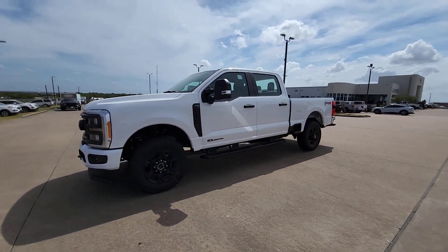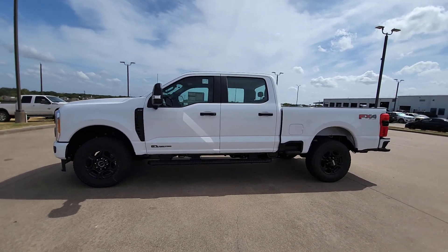Don't miss the chance to drive this hard-working F-250 off the lot. Our team will give you an outstanding...